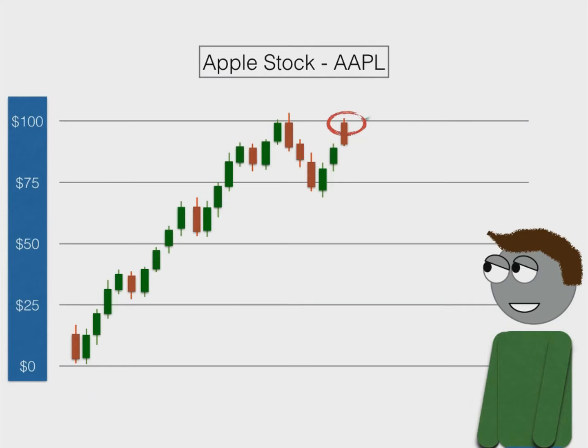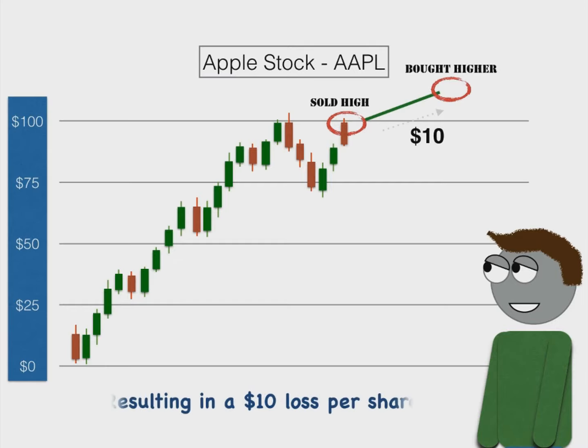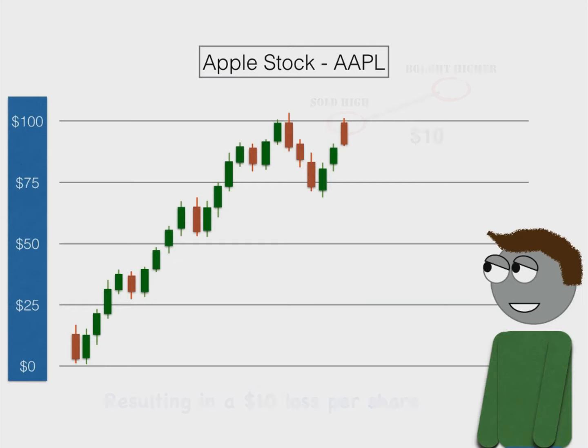On the flip side, if you shorted the stock at $100 and then the stock went up to $110, then you have to buy the stock at a higher price than you initially sold it for, resulting in a $10 loss per share.